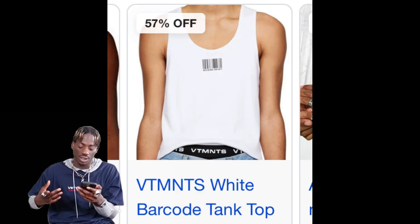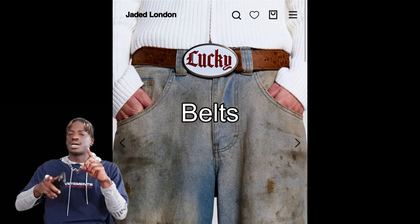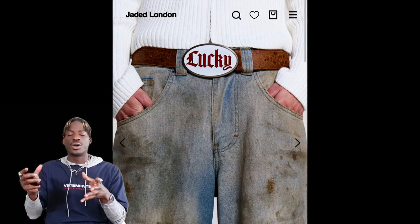Nice and simple with the little barcode, and then you've got this Marine Serre one again — nice and simple. Look at how it's fitting the model; this is the fit we're going for when we're looking for these tank tops. The next trend for the spring is going to be statement belts. Statement belts are really cool because it's that one little accessory that changes the whole dynamic of the fit.